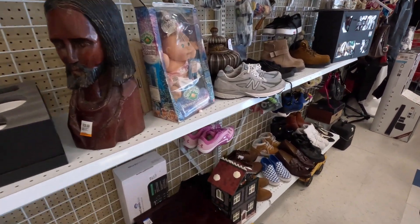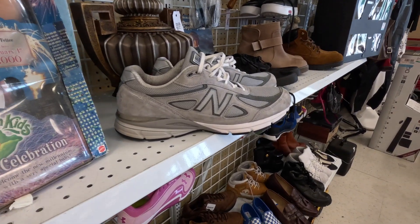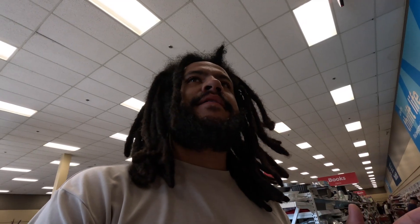Behind the counter they have these New Balance 990s. They do have a little barricade here but I just reached over to see how much they were and what size — they're a size 14, here for $40. Which... sigh... but let's keep looking.